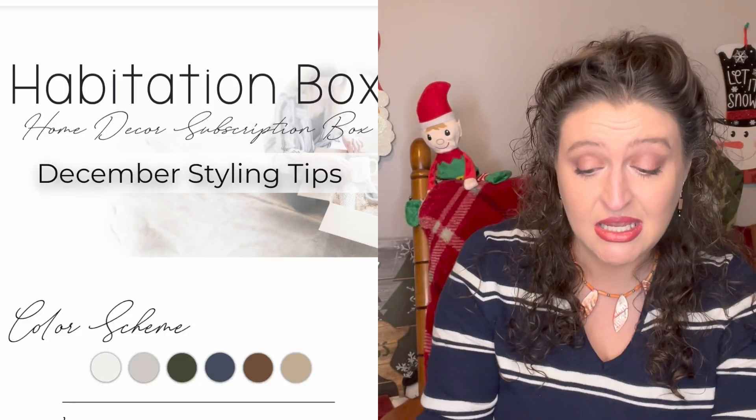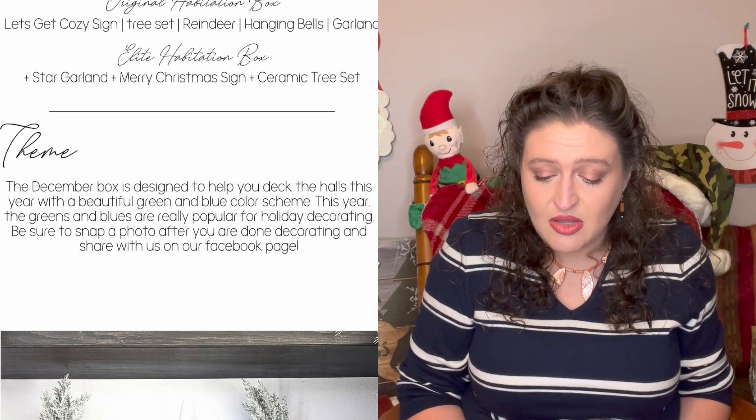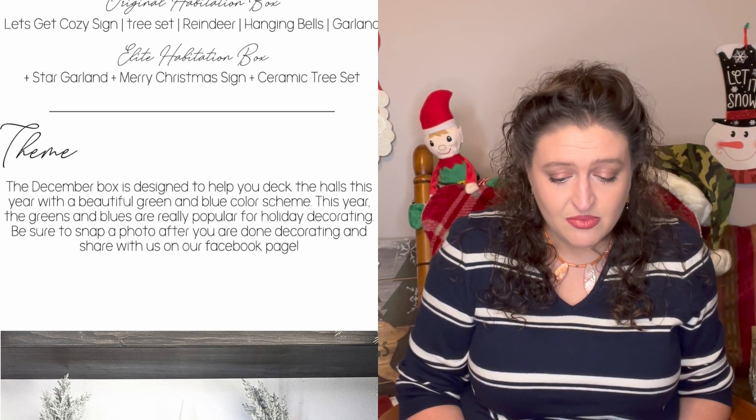Now we're going to look at this box. She does color schemes and themes for every month. The December box is designed to help you deck the halls with a beautiful green and blue color scheme. This year, greens and blues are really popular for holiday decorating — clearly for wearing too, because I'm wearing some blue today. Be sure to snap a photo after you're done decorating and share it on their Facebook page. There's also several pictures with pro tips by the products.